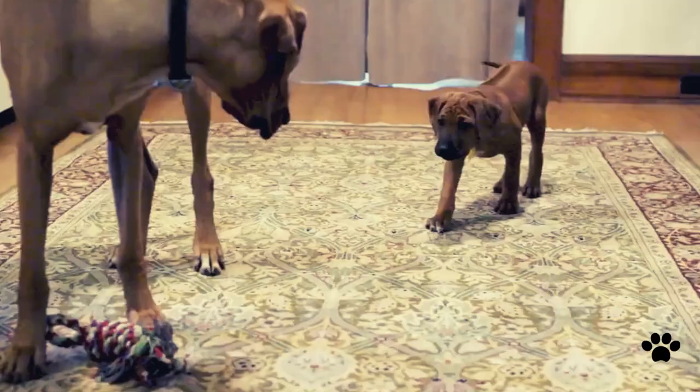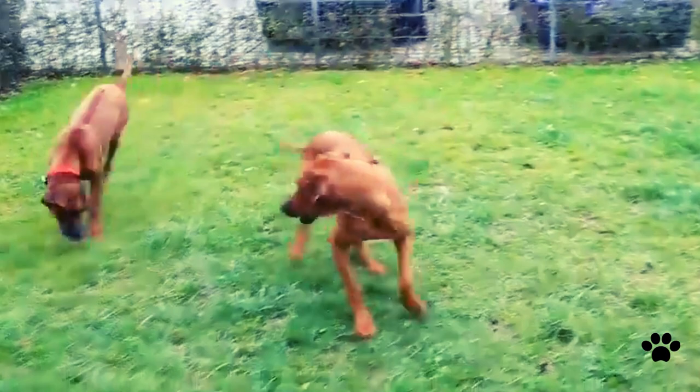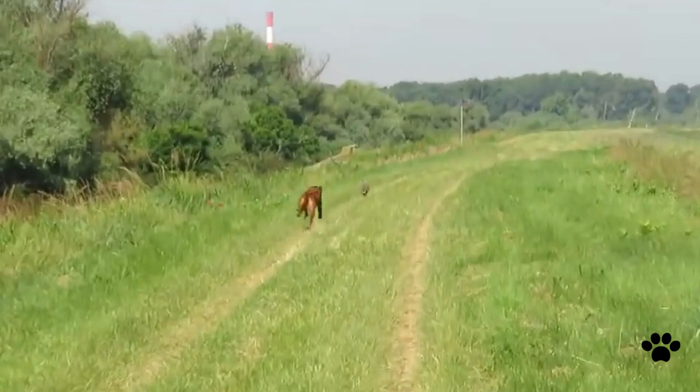The Rhodesian Ridgeback bonds with his family well, but it needs proper socialization and training since puppyhood. This breed is not recommended for first-time owners because, despite being very smart, the Rhodesian Ridgeback is also very stubborn and may cause problems during training. They are working dogs, and accordingly they need mental stimulation and daily exercise of at least 30 minutes a day. It is highly recommended to have a highly fenced yard because these dogs are escape masters and are not fully safe dogs even if they are socialized and trained.